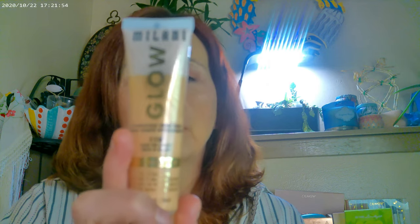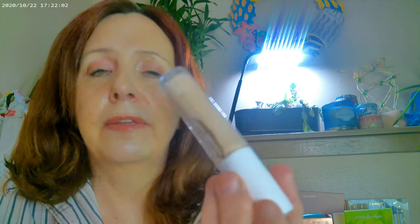I didn't get a whole face of new makeup. I started with the Milani Glow as my base — that's one thing I have on. I went ahead and put the elf Hydrating Concealer on it, and this one is in Soft Ivory.